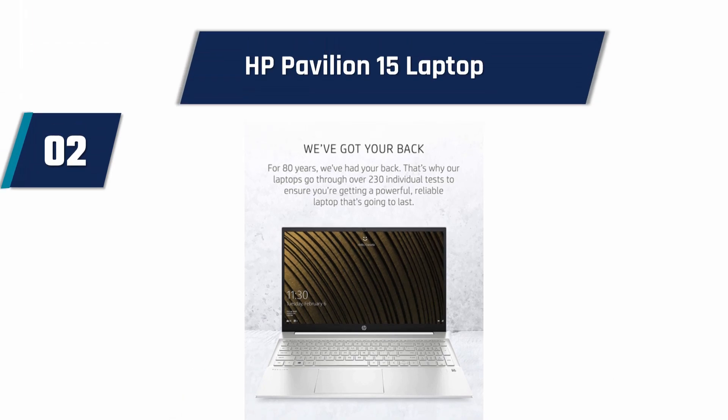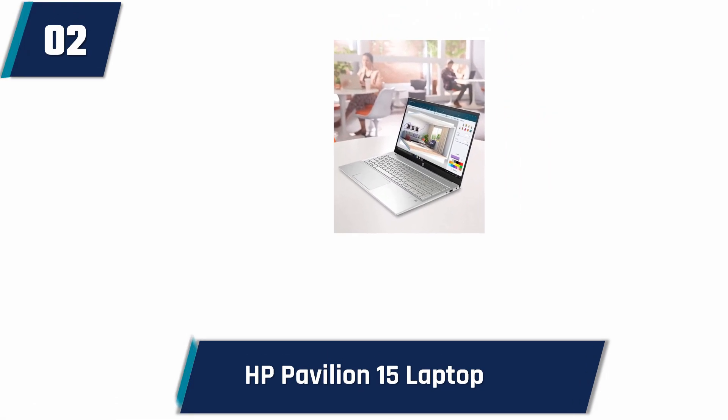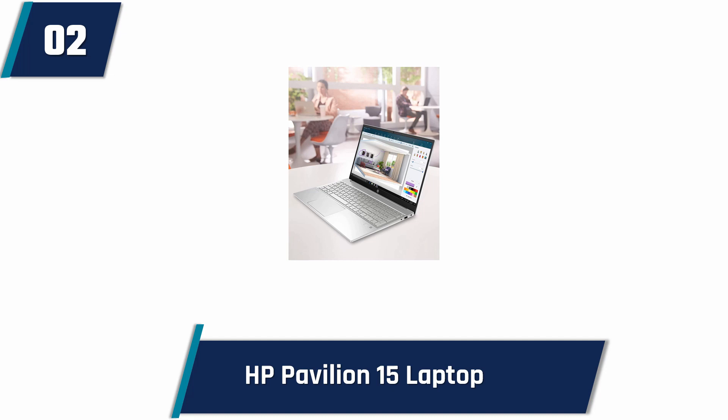512 gigabytes of M.2 SSD offers 15 times faster performance than a traditional drive. The new Intel Iris Xe graphics provide a new level of graphics performance with sharp, stunning pictures, all while maintaining the portability of a small and light laptop.